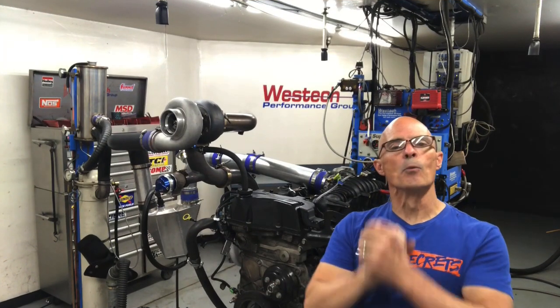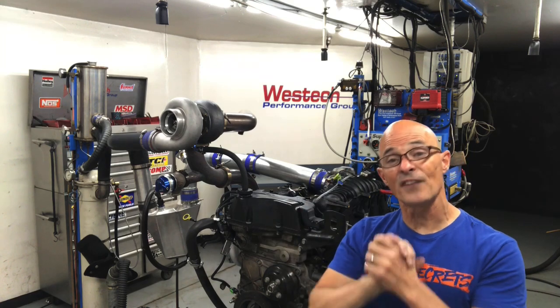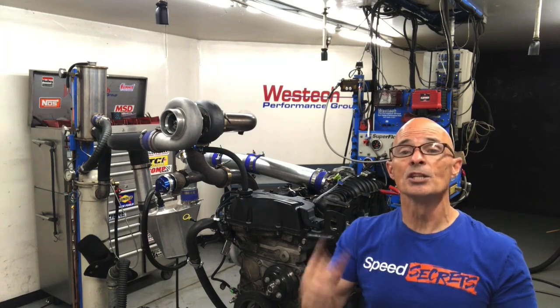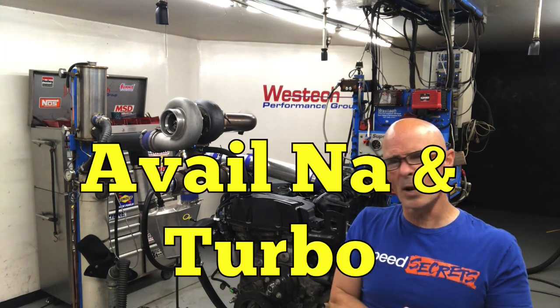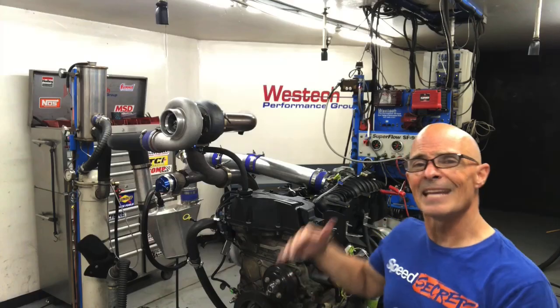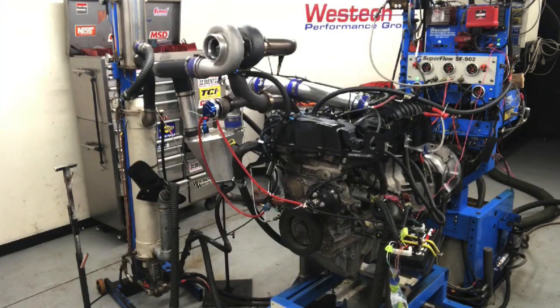Hey guys, Richard Rolder here and welcome to the channel. Now we all know the Australian Barra motor is famous for responding very well to boost — in fact, it came right from the factory with a turbo. But what about our Amara Barra? The Atlas 4200 motor never came from the factory with a turbo, but that doesn't mean it doesn't respond well to boost.